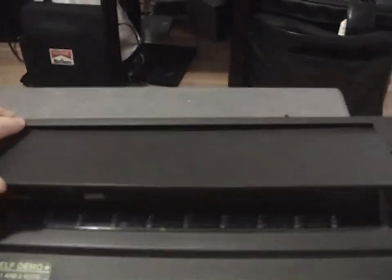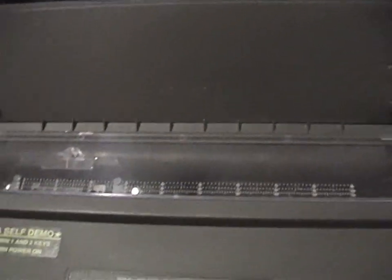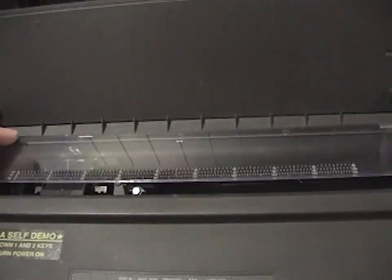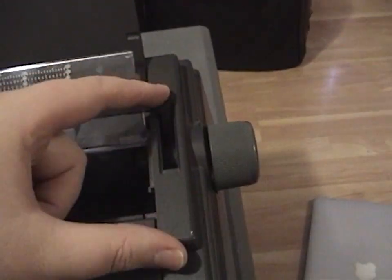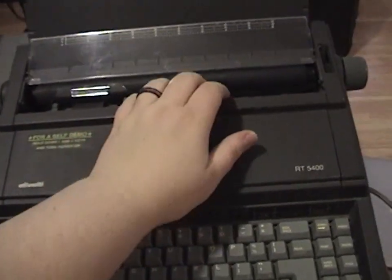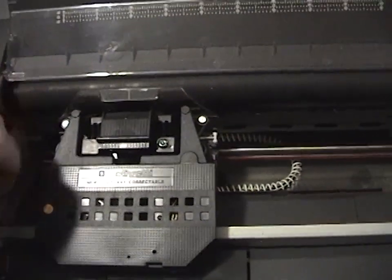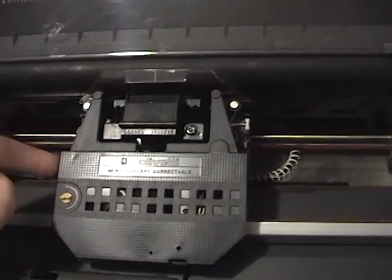Opening up the protective lid to show the business end: there's your platen, it turns smoothly with no ratcheting. This is your paper bail. There's your release. Open this lid up and you can get to the inner workings. There's your print cartridge.